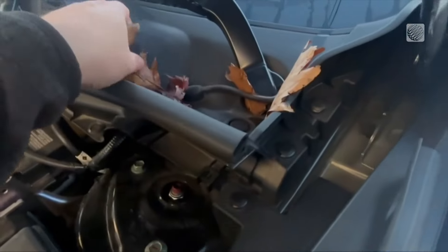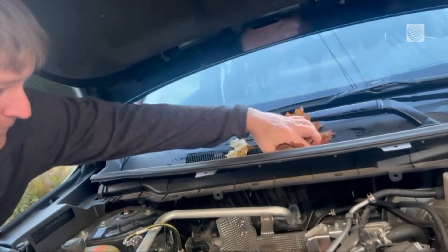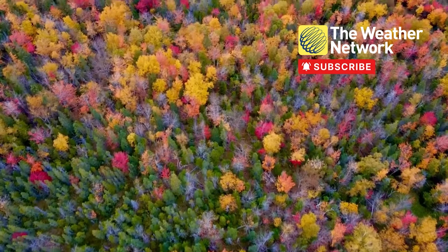The solution is simple. Take a moment to remove the leaves. You can even pop up the hood to make sure you get them all. It's as easy as that.